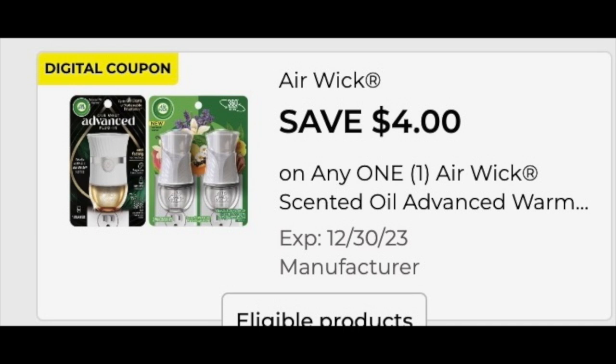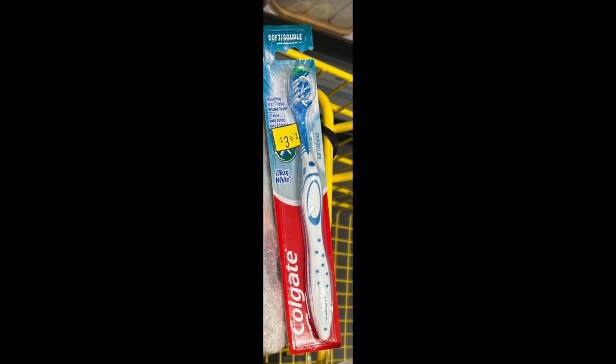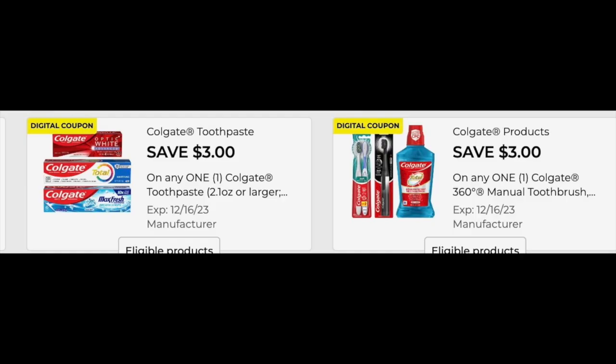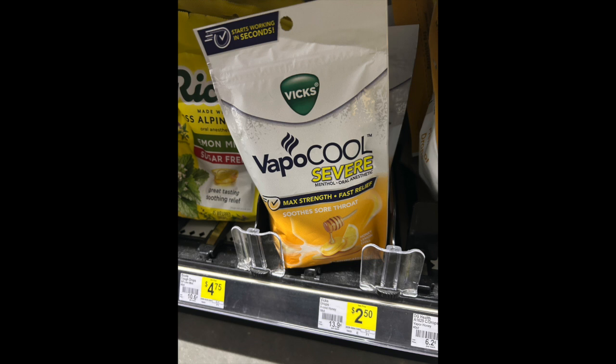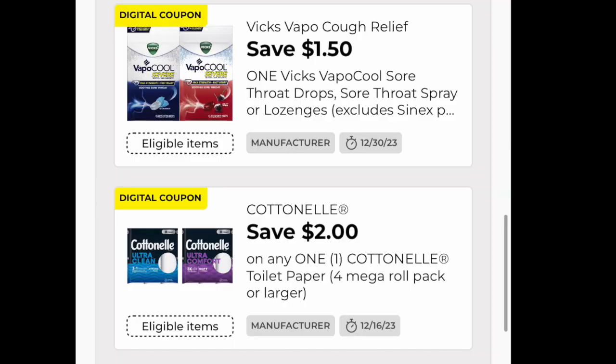The Airwick is valid until the end of the year, so if it's out of stock, just load the coupon and you can use it at a later time. We have the Colgate toothpaste for $3.25, and we are also grabbing a toothbrush for $3. Look for these in the clearance section or just scan all of the toothbrushes — you might be surprised what you find. The digital coupons you need are a $3 off the brush and a $3 off the paste. We're also going to grab a bag of Vapo Cools for $2.50, and the $5.50 Cottonelle, with a $2 digital to go with. For those last two items, load the $1.50 for the lozenges and the $2 for the Cottonelle.